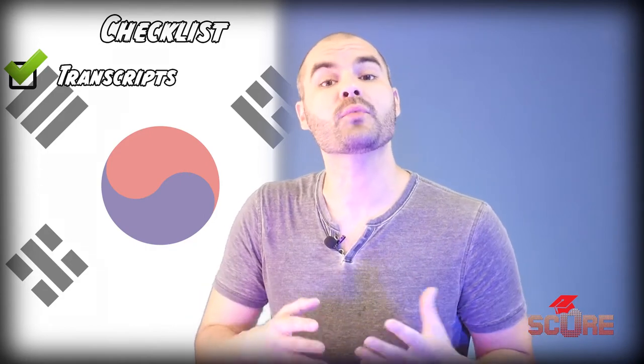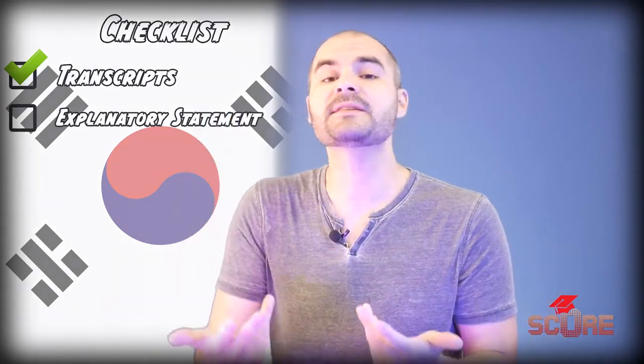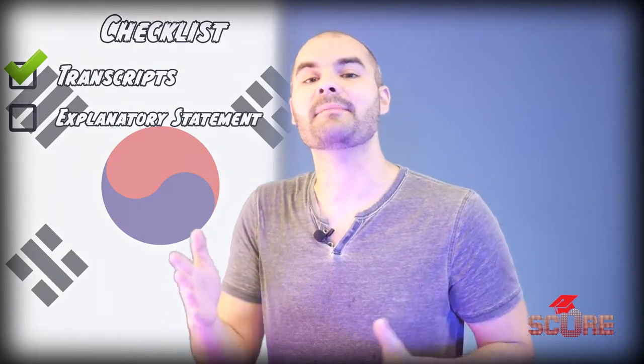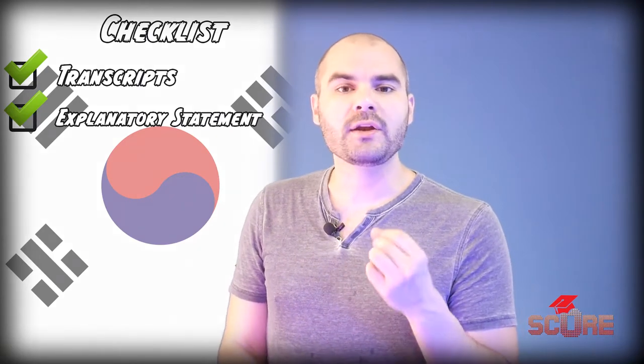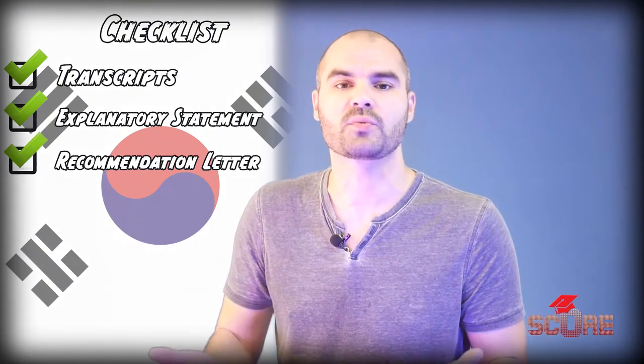If you have to do that, you'll also have to write an explanatory statement. This is a document required any time your profile or your documents don't match the typical requirements. You're also going to need to have one really strong recommendation letter. Korean universities will accept one letter, so make sure it's the best one you have.